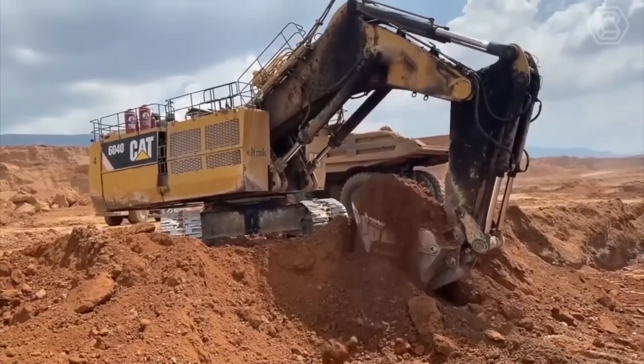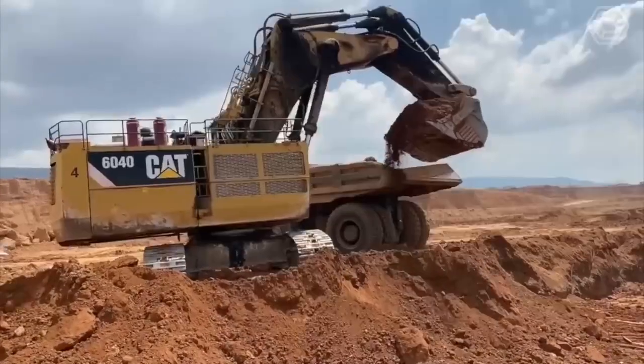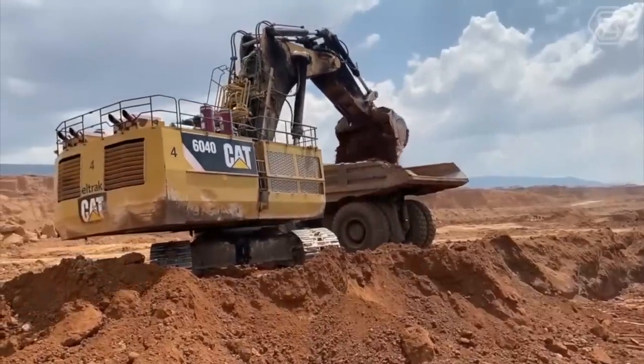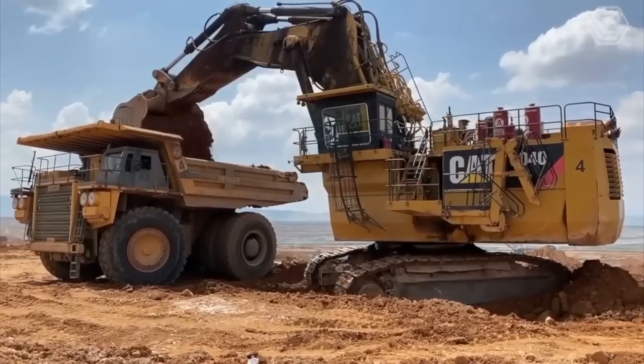These include a high-capacity bucket, which can hold up to 34 cubic meters of material, and a powerful hydraulic system that allows the operator to move large amounts of earth and rock quickly and efficiently.